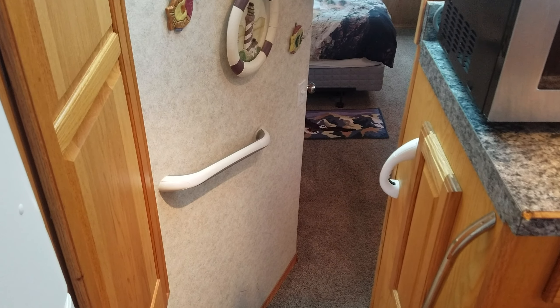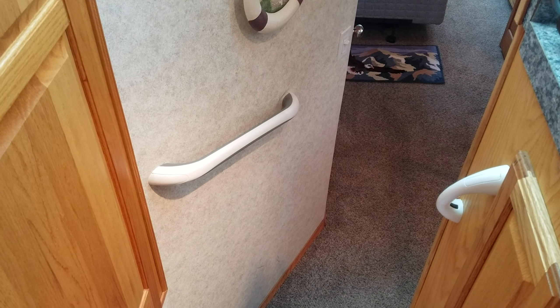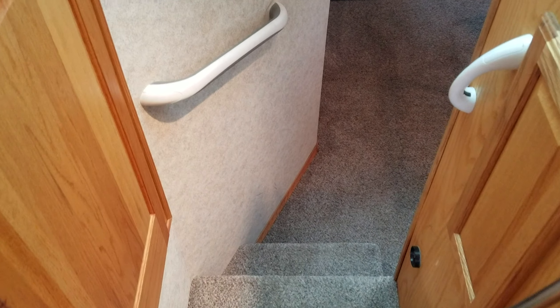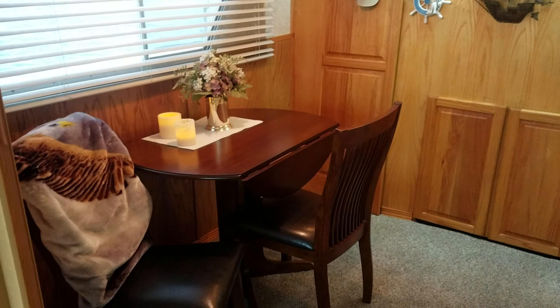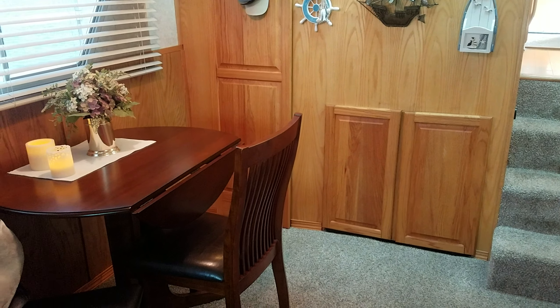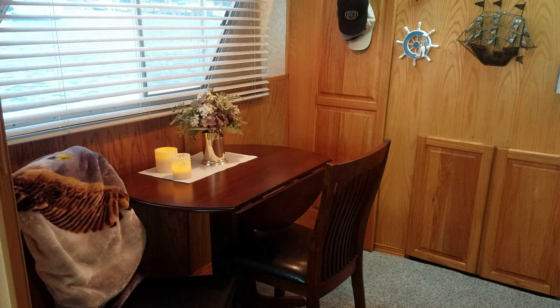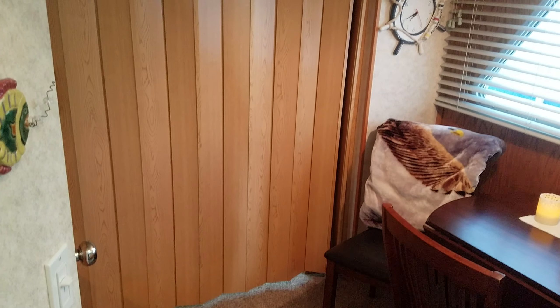Take a walk down into the dinette area. They've put some nice hand grab rails there just to make it a little more comfortable, along with updated carpeting. Once down inside, you've got the dinette with chairs, a nice storage locker, and access to systems underneath those two cabinet doors. A very nice little area for a dinette.